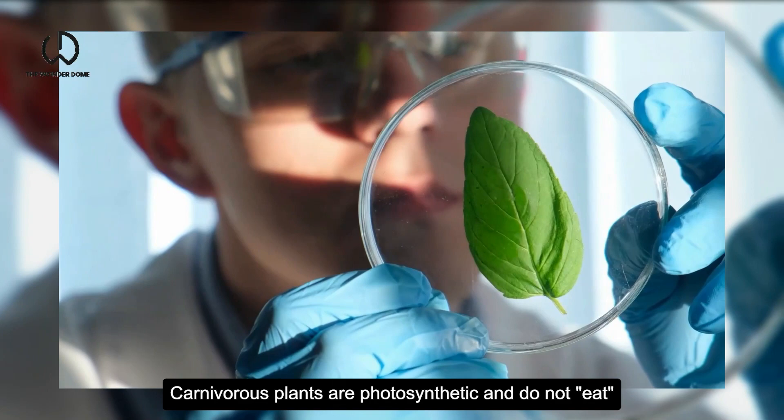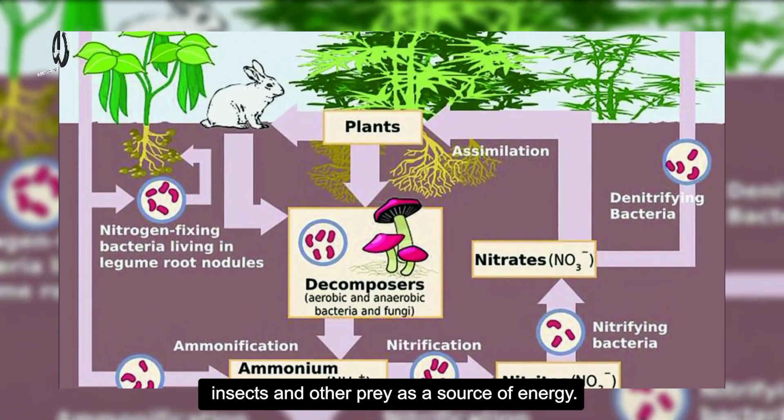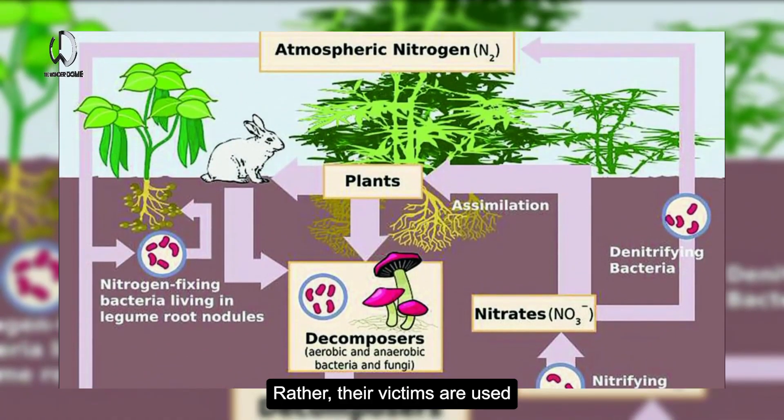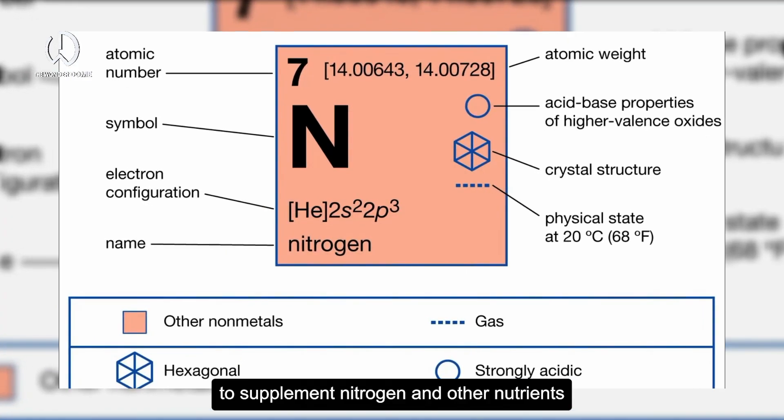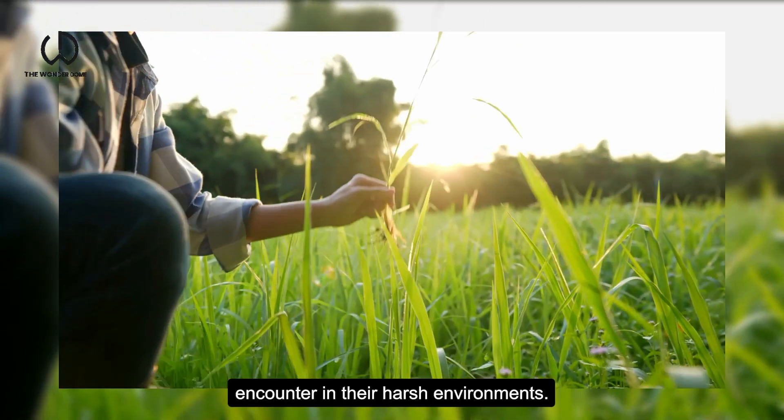Carnivorous plants are photosynthetic and do not eat insects and other prey as a source of energy. Rather, their victims are used to supplement nitrogen and other nutrients that their roots do not frequently encounter in their harsh environments.